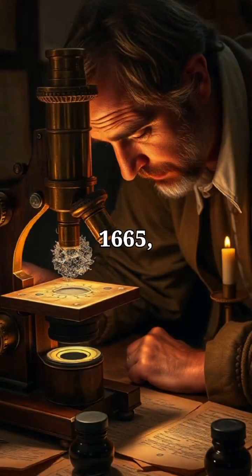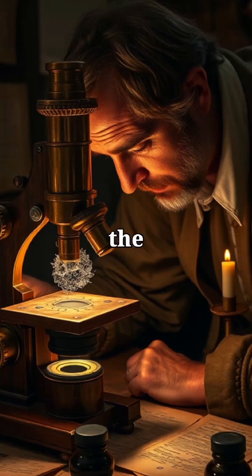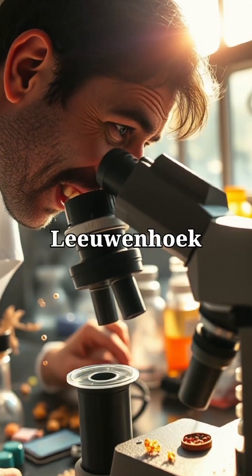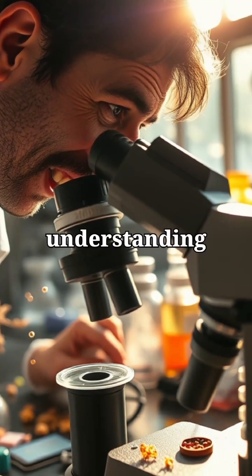In 1665, Robert Hooke's microscope revealed a new world — he saw and named the cell in cork tissue. Just years later, Leeuwenhoek observed bacteria and protozoa, forever changing our understanding of disease.